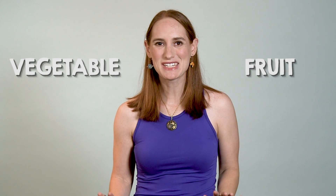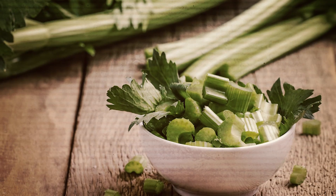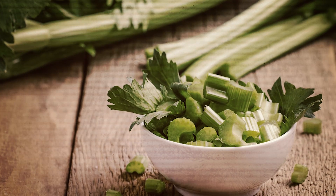These definitions may sound simple, but they're quite useful. For instance, now you know that seedy growths such as apples, squash, and yes, even tomatoes, are fruits. But roots like beets, leaves such as spinach, and stems like celery are all vegetables.